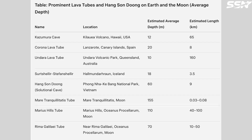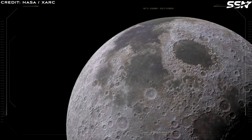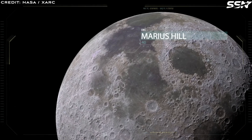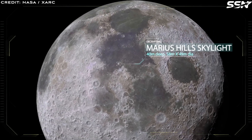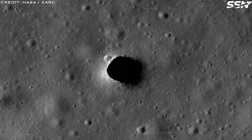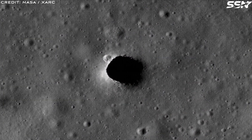An entire lunar city could fit inside one of these lunar lava tubes. Not all pits are skylights, but estimates suggest that intact lava tubes could number in the dozens or more. The Marius Hills region alone shows multiple skylights and collapsed lava channels. All of this evidence has been from remote sensing — we really need to send rovers to survey these regions in more detail.